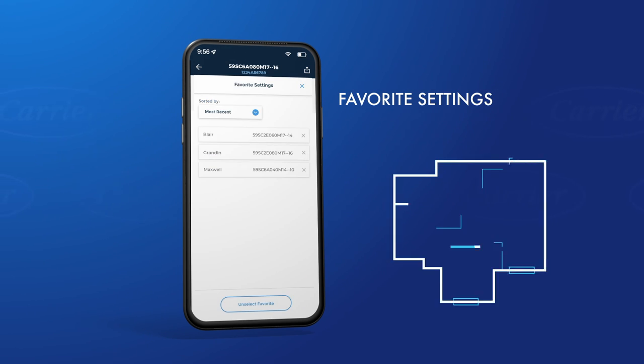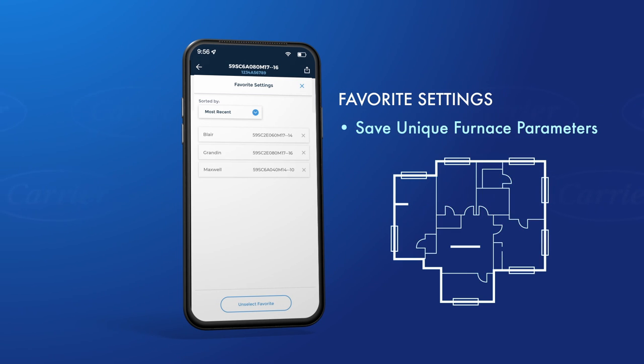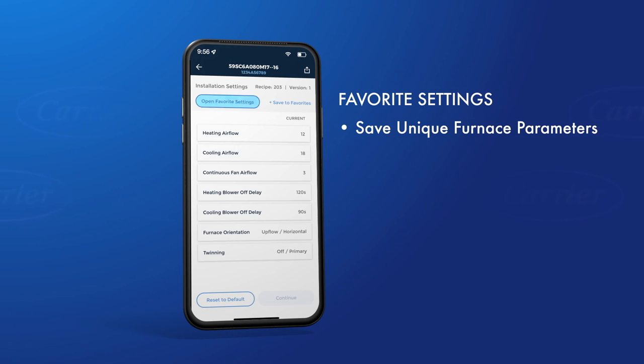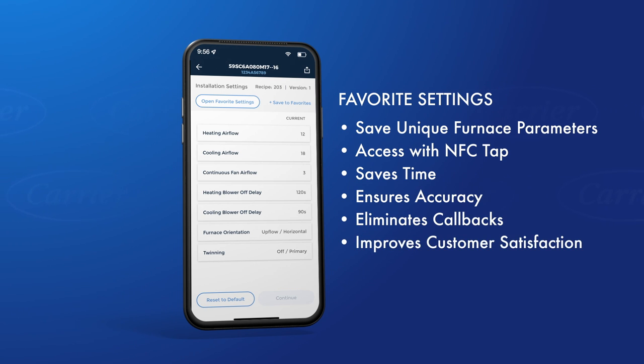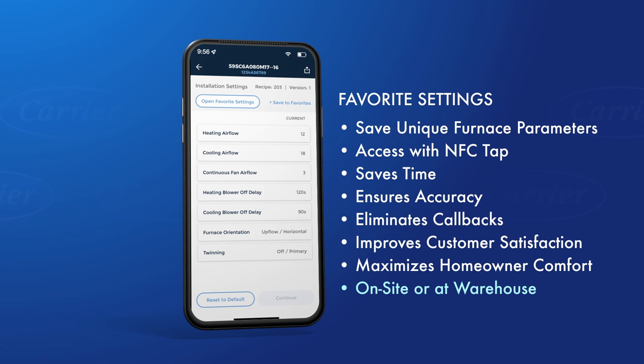Additionally, you can save your favorite settings for future use within the app. For example, in a residential new construction neighborhood or a multi-family property, you can save unique furnace parameters by model and floor plan. Then, when repeating that same installation combination, you can access your favorites list to program your furnace with a quick NFC tap. This feature saves you valuable time and ensures confidence that the furnace air flows will be set correctly, eliminating callbacks, improving customer satisfaction, and maximizing homeowner comfort. This functionality can be done on-site or at your warehouse before installation.